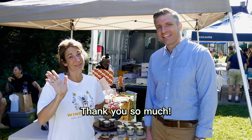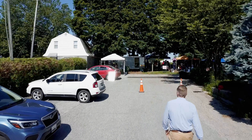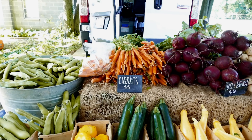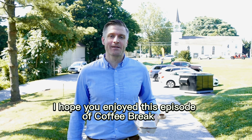They're great. We do need the bees, right? Absolutely, they are huge to our whole ecosystem. This year I got my own bee suit, so I'm excited about that.